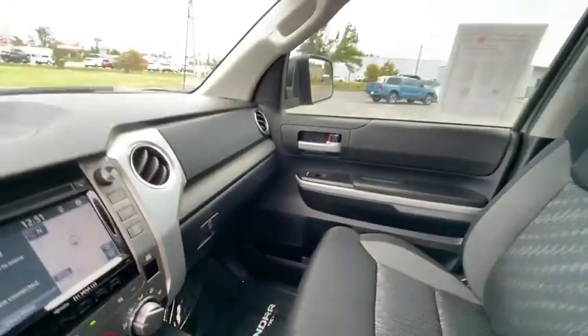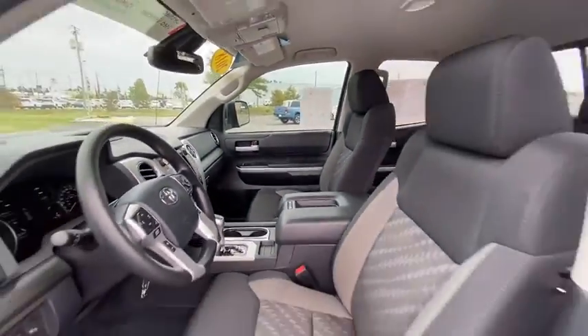Fog light, panic alarm, brake assist, sport package, overhead console, tachometer, Sirius satellite radio.